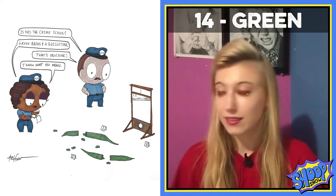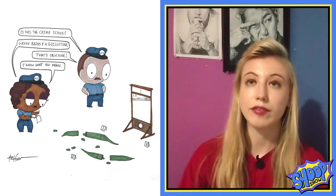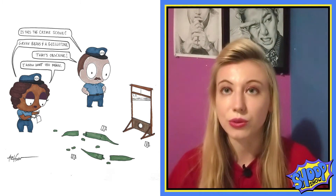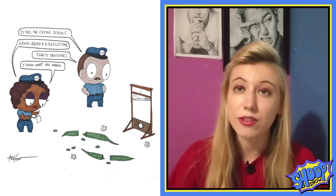For week 14 we have green, so I drew a green bean crime scene. Clearly CSI is investigating this crime and you can see the two green beans cut in half by the green bean guillotine. I just like making things rhyme.